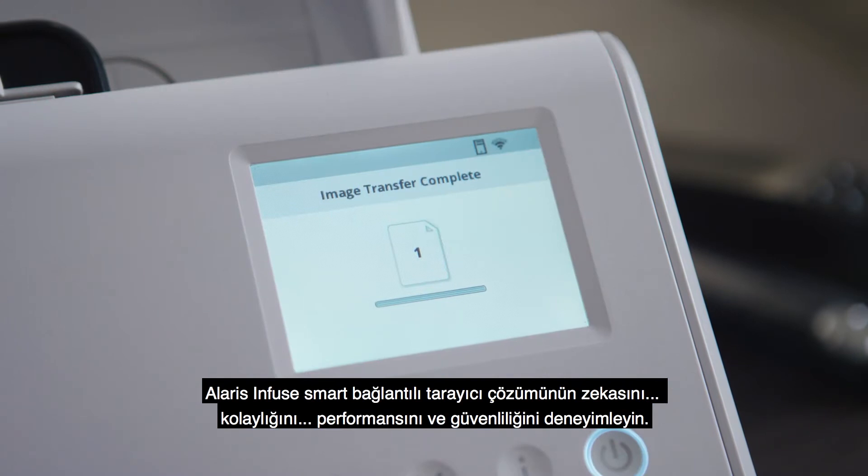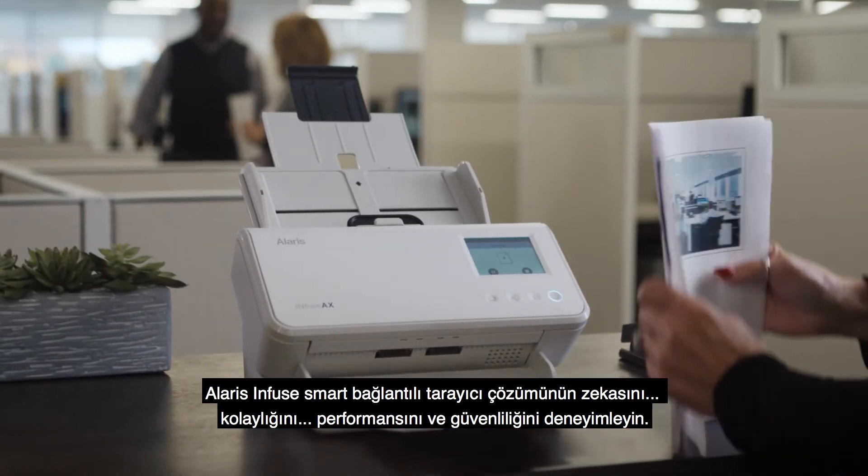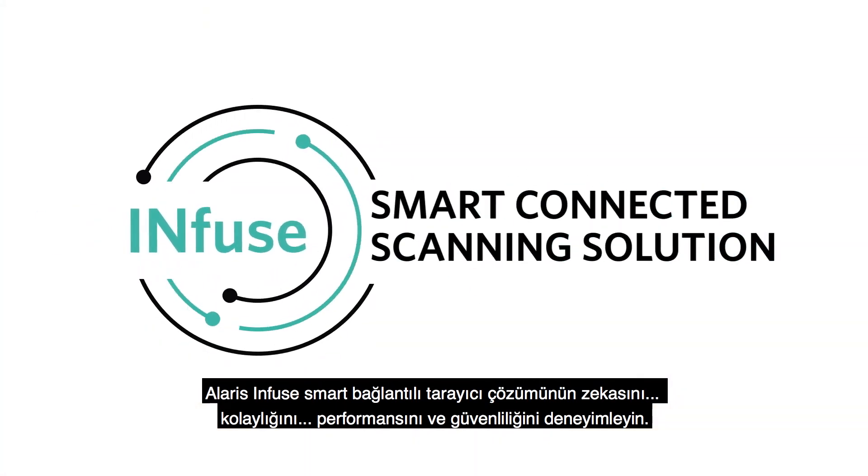So experience the intelligence. Experience the ease. Experience the productivity and security of the Alaris Infuse Smart Connected Scanning Solution.